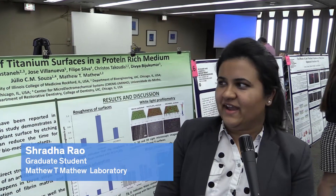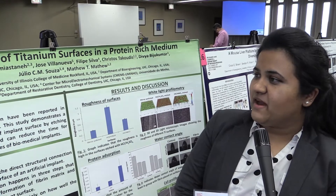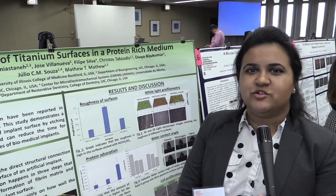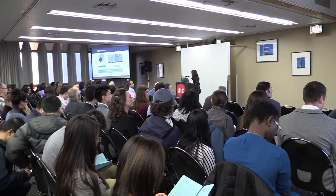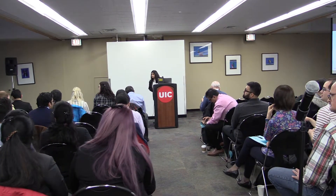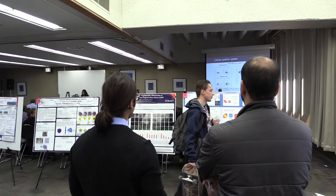Hi, I'm Shradda and I'm from Rockford University of Illinois College of Medicine. I'm here to present my work on biofunctionalization of titanium surface in a protein-rich medium and I belong to Dr. Matthew's lab in Rockford. Over here we get exposure and suggestions from different people and that will help us improve our project and get more ideas about it. So it's a good platform to showcase our work.